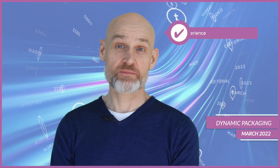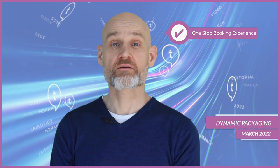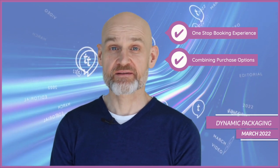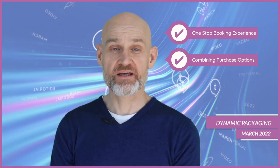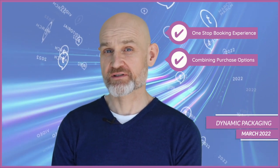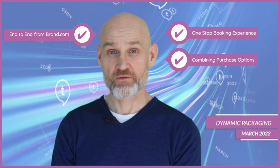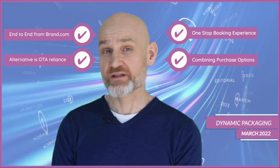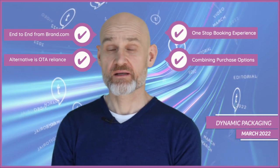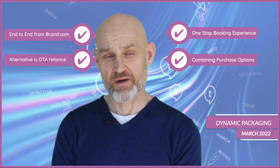With dynamic packaging, a guest's opportunity for a one-stop booking experience can be achieved — it will be a trend that keeps developing and growing. Hotels constantly look to increase direct bookings, and historically a significant barrier has been that customers were unable to combine accommodation, flights, activities, entertainment, and car rentals into one all-inclusive vacation purchase. Dynamic packaging can help introduce end-to-end booking coverage right from the hotel's brand.com. The alternative is that travelers will continue to rely on OTAs for all vacation-related needs, but for many hotels it may be time to direct more of that traffic through their own brand.com.